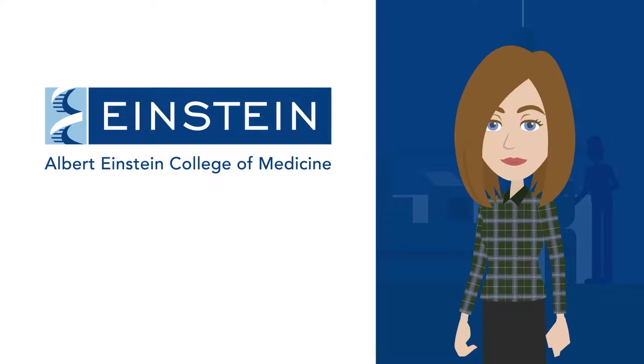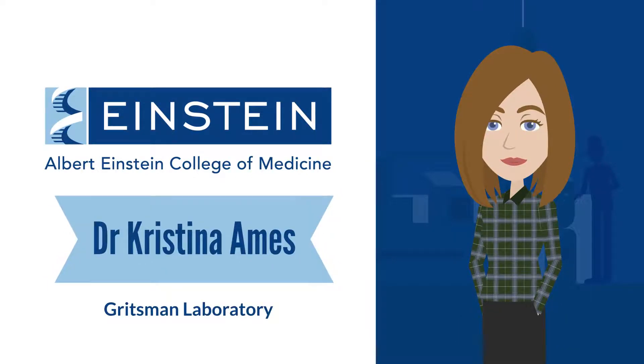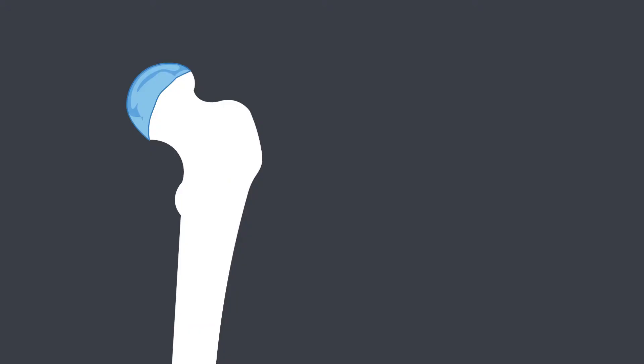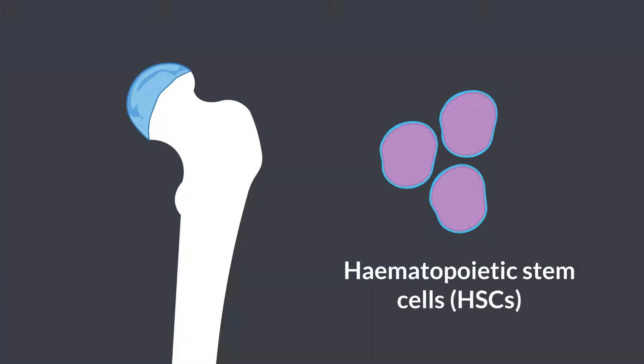At the Albert Einstein College of Medicine in New York, USA, Dr. Christina Ames investigates why blood production problems occur. The production of blood cells is called haematopoiesis, which occurs through haematopoietic stem cells that exist in bone marrow.